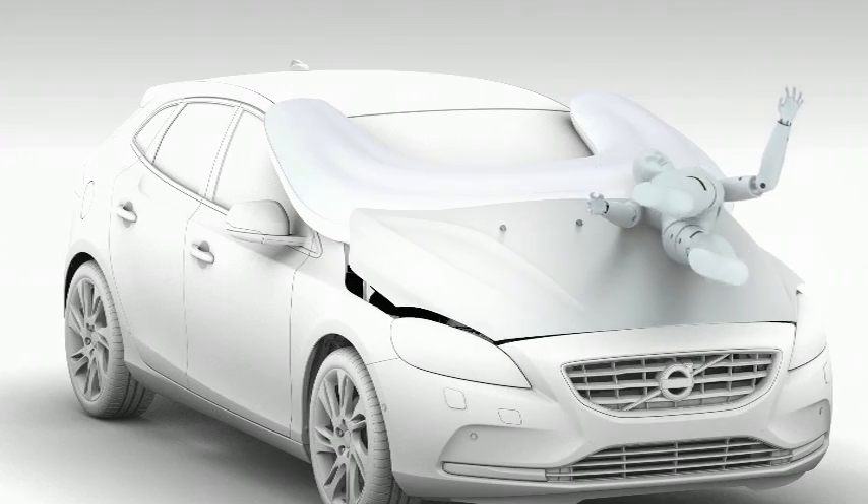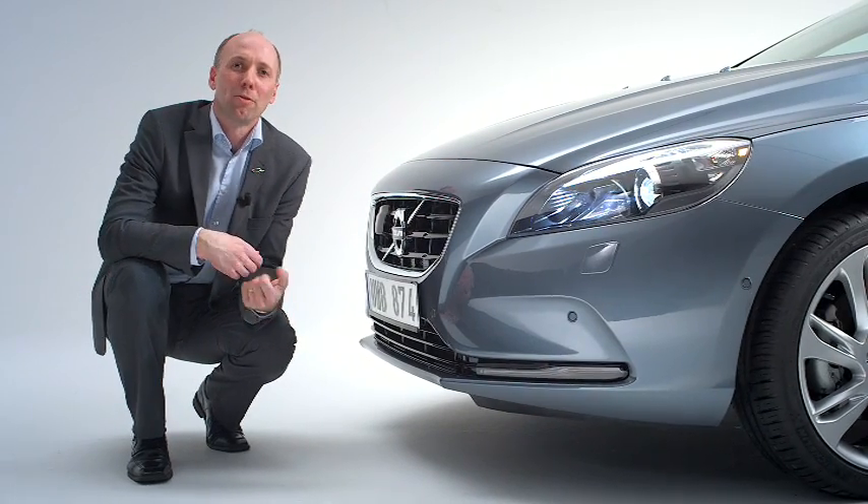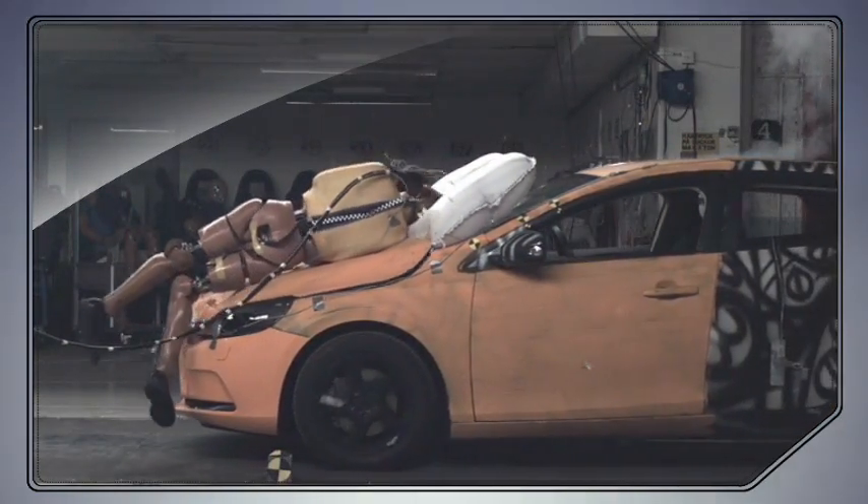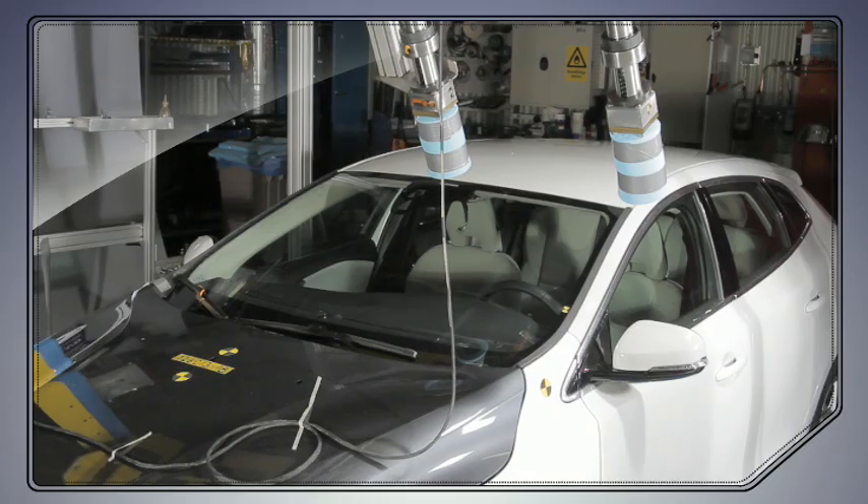This is unique technology, tailor-made for the new Volvo V40. The system has gone through extensive testing and computer-aided engineering in order to verify its performance.